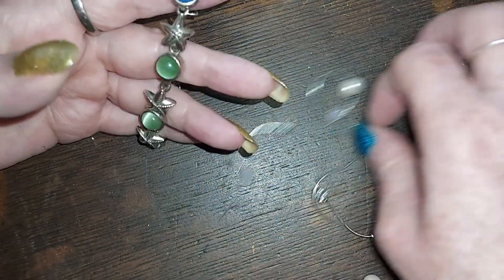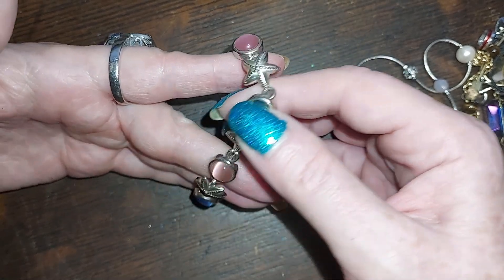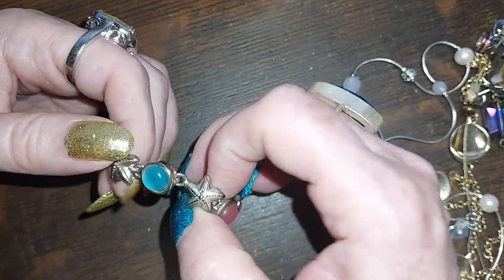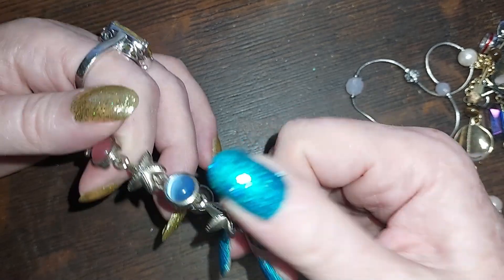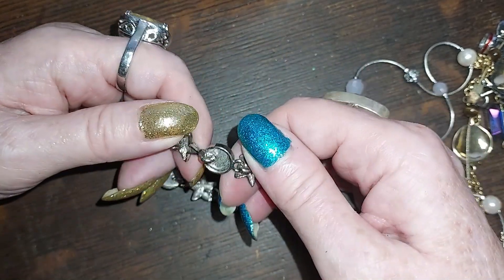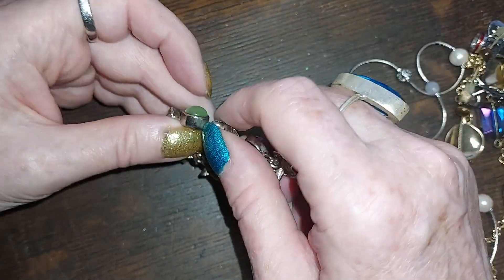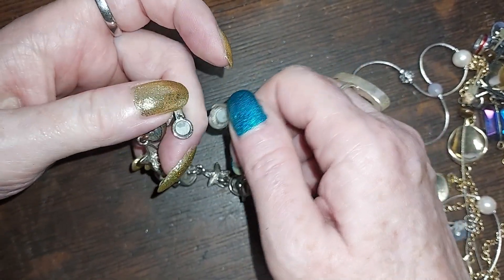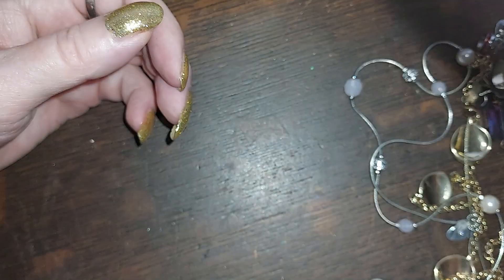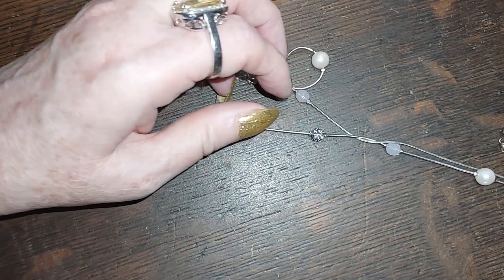Oh look at this — starfishes and cat's eye beads in blue, green, pink, and another type of blue. It feels really nice, it's not stretchy. Oh, there's a hidden magnetic clasp — look at that, it's magnetic! That's really neat. We're going to do that for seven — it feels like it's in really great shape. And here are some shells for a dollar.